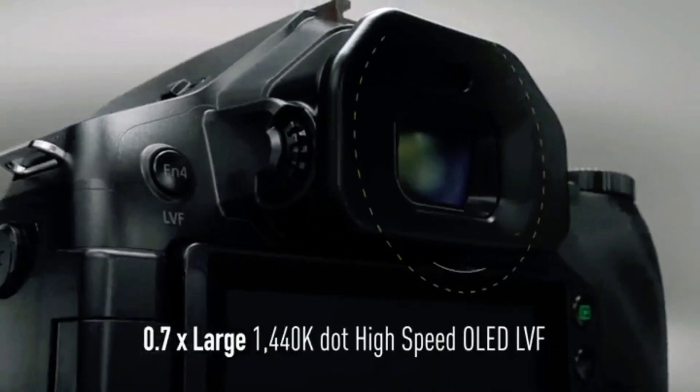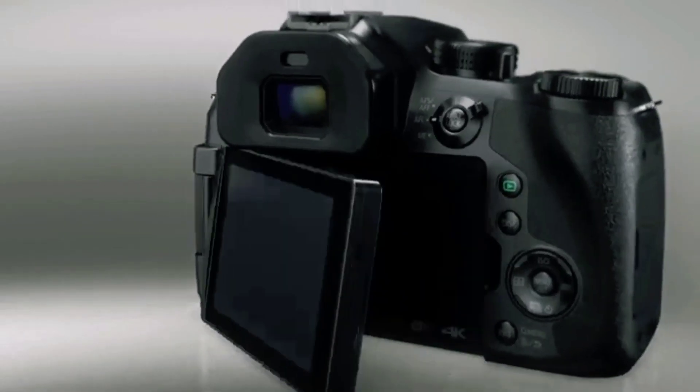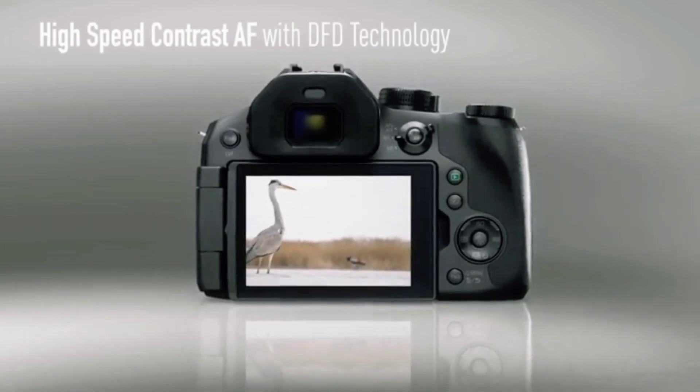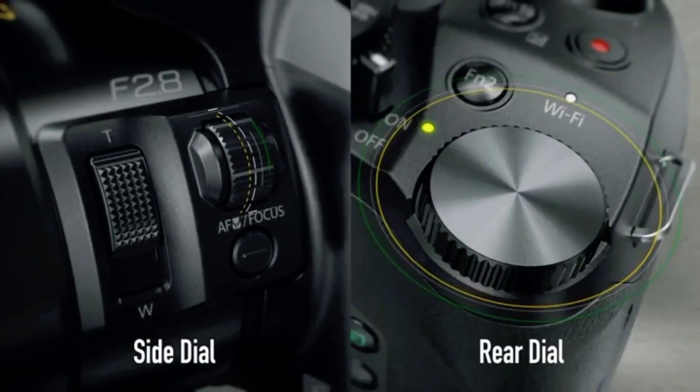Experience unparalleled image quality with the 12.1 megapixel high sensitivity MOS sensor powered by the Venus engine. Say goodbye to artifacts associated with small aperture settings, as this camera excels in diffraction compensation, delivering crisp and artifact-free images.